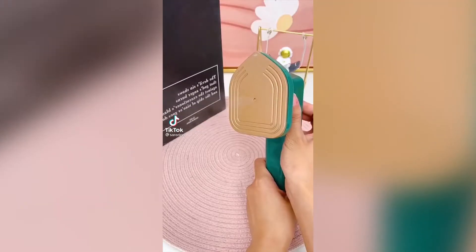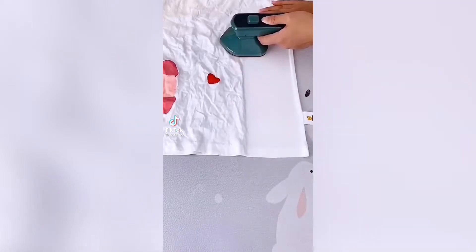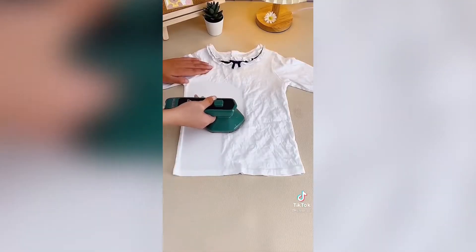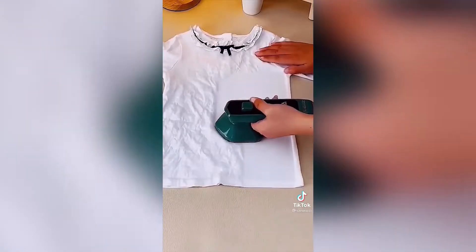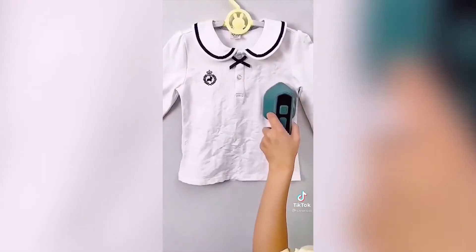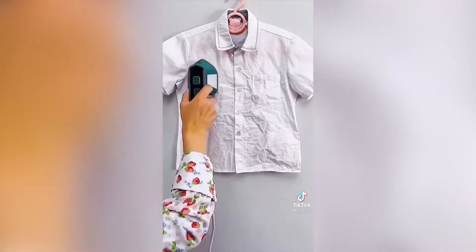This gadget is an iron and steamer that doesn't leak and doesn't require an ironing board. You can think of it as a hair straightener for your clothes. It makes it effortless to iron or touch up any clothes even when you're in a rush, and I love the pointed tip for hard-to-iron places like pockets or collars.